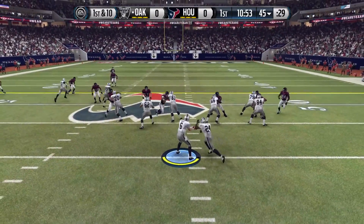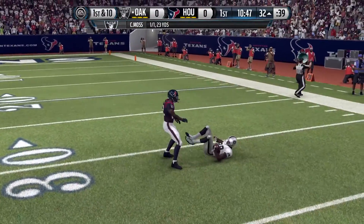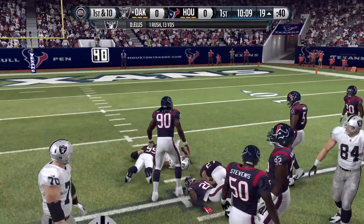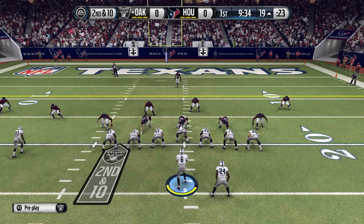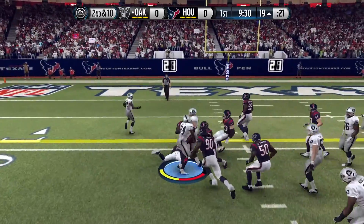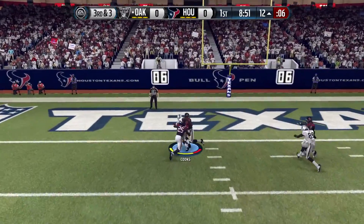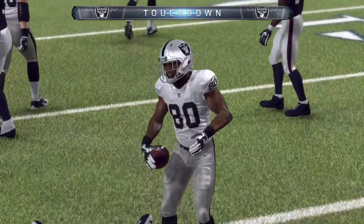We'll have the ball first. First and ten — Chase Moss looking and we connect. Amari Cooper down the field just outside the 30, to the 32, 23 yards on the first connection. First and ten, going with Darren Ellis and he's got a first down down to the 19. Second and ten, Ellis sweeping out left, cutting back down the middle, down at the 12 — seven yards. Third and three from the 12, Moss throwing, finds Brandon Cooks, falls into the end zone for the touchdown. We take an early 7-0 lead.